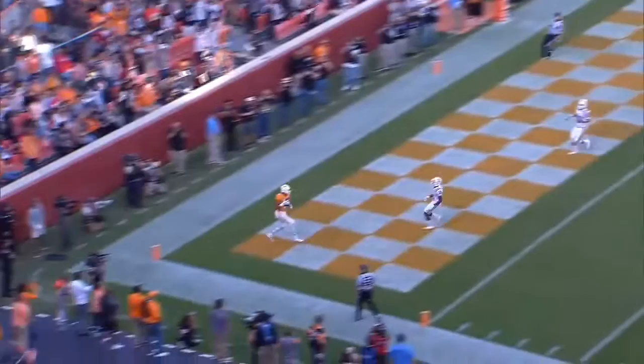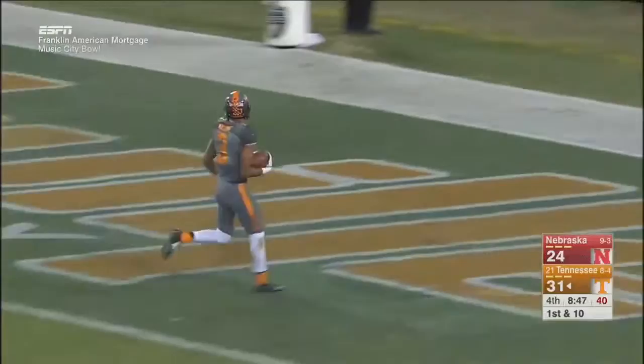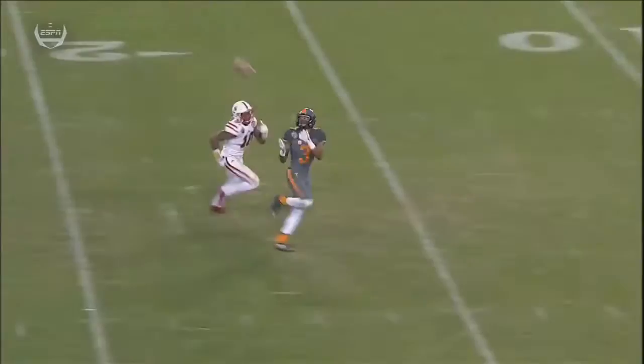He's going to drop to throw, sets up, fires long down the field. The pass is going to be caught. Josh Malone at the 10 to the 5. Touchdown Tennessee. 59 yards. Josh Dobbs on the bomb to Josh Malone — 59, 60 yards.